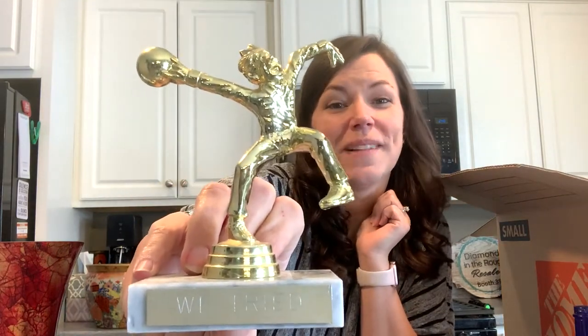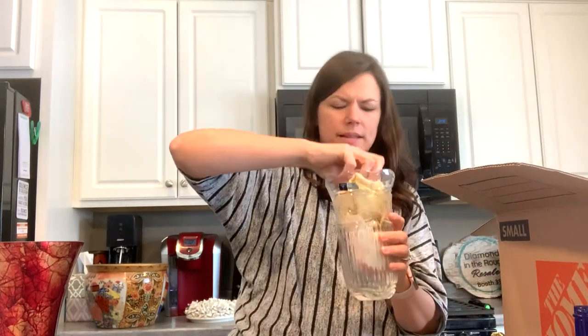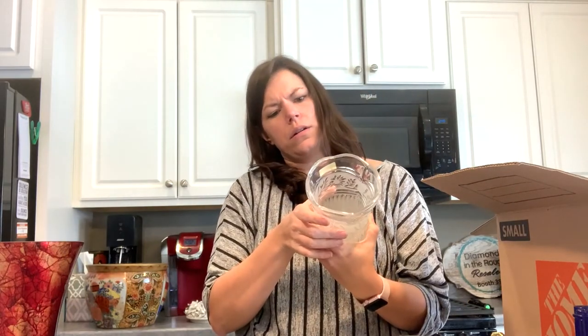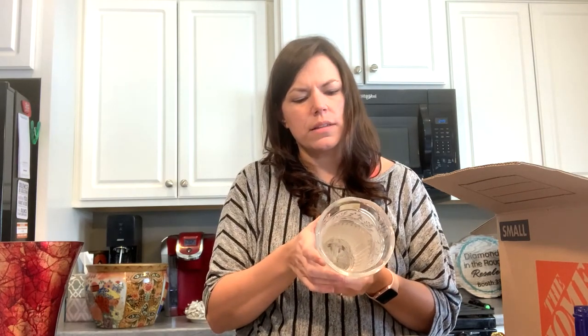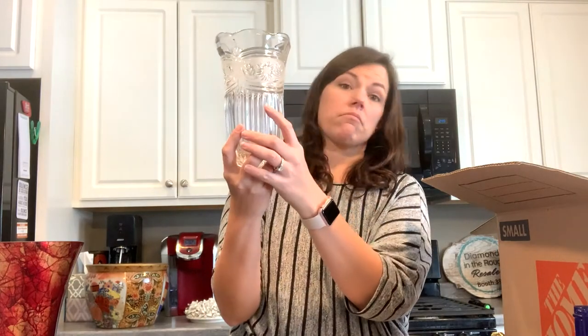A little bowling trophy that says 'We Tried' — that's funny. Ooh, this is a heavy vase — it's got like washcloths in it. Ooh — Yugoslavia! Crystal Clear Industries, 24% lead crystal. Nice.